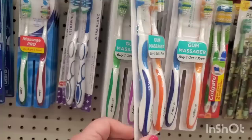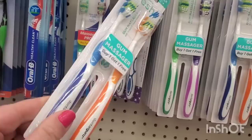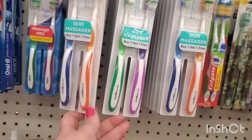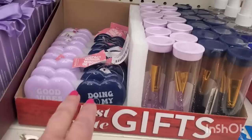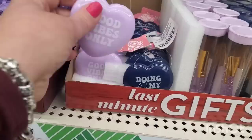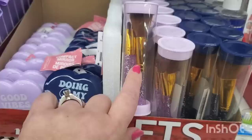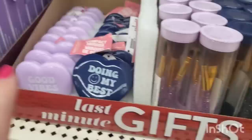They have the Dental Guru Fresh gum massager toothbrushes - they are really good and come in blue and orange and green and purple. You get buy one, get one free, so that's a great buy. They also have these little mirrors that say 'Good Vibes Only' and 'Doing My Best.' And they have these brushes they always bring out during the holidays - actually not bad in a pinch. For $1.25 they make a nice addition to a little gift basket.